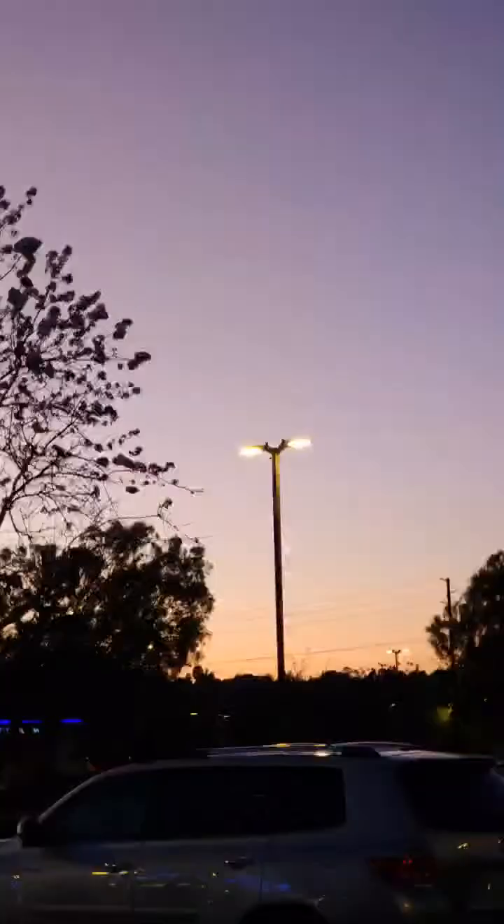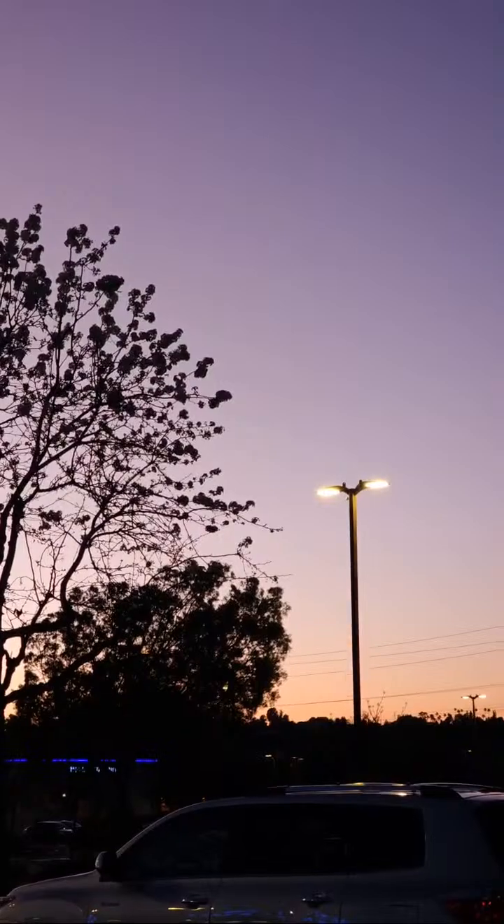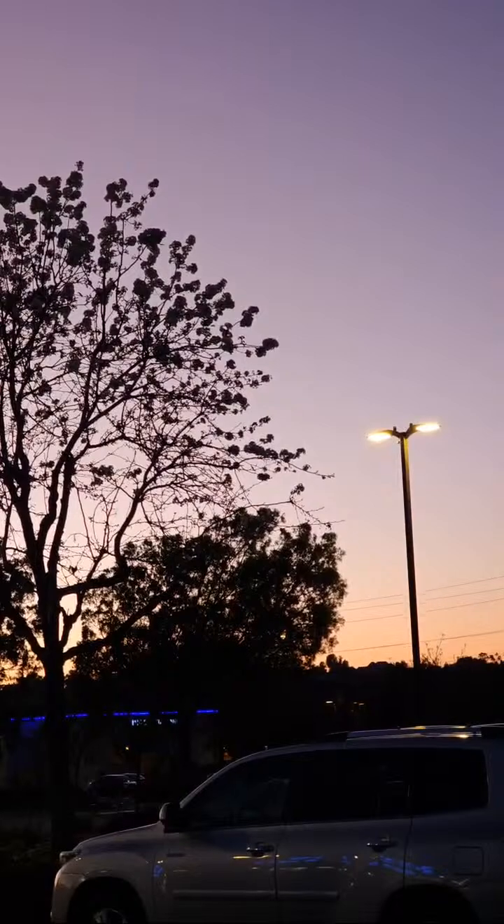And in just a few more seconds we should hear the SpaceX Launch Director give their go for launch. 38, 37, 36, 35 — LDS go for launch.